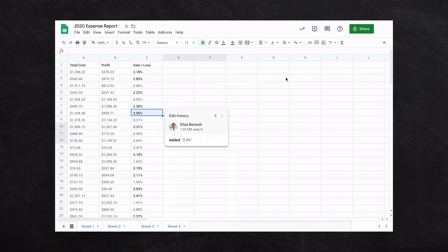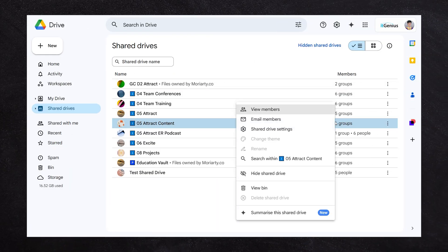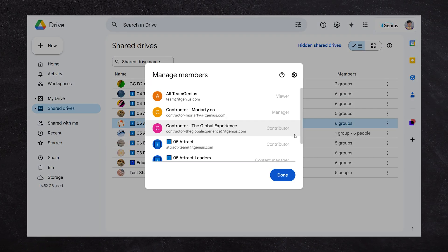That revision history feature is available across Google Docs, Google Sheets, and Google Slides. You can also put files into Google Drive and have them immediately appear on everyone's machines, saving different versions — even non-Google files like Microsoft documents, images, videos, and PDFs — all with revision history saved in Drive.